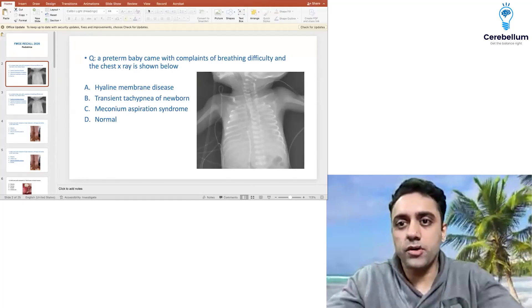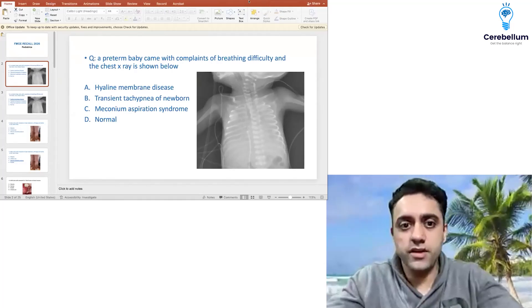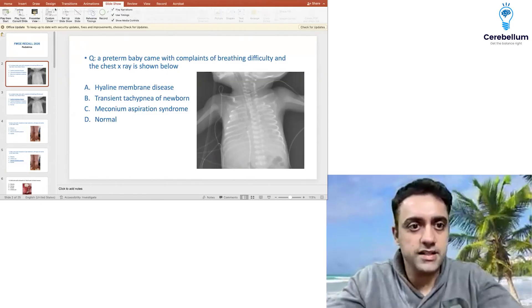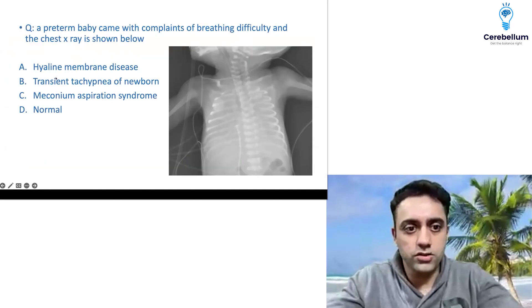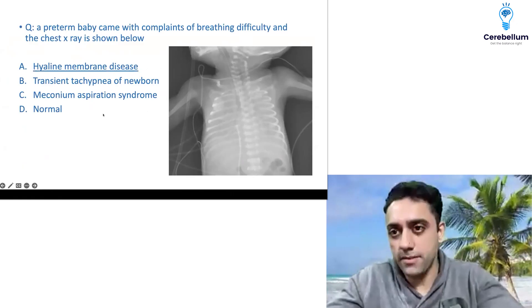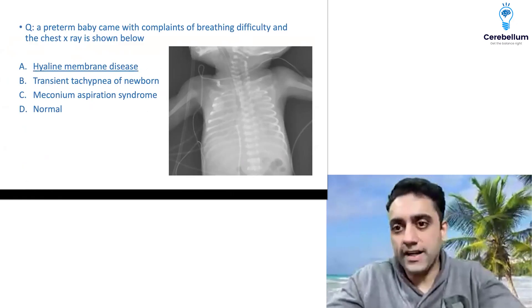So number one, very importantly in the FMG recall, the first question was a preterm baby with complaints of breathing difficulty and a chest X-ray shown. The answer for this question was a whiteout lung, which is seen in a case of hyaline membrane disease. So: whiteout lung = HMD.